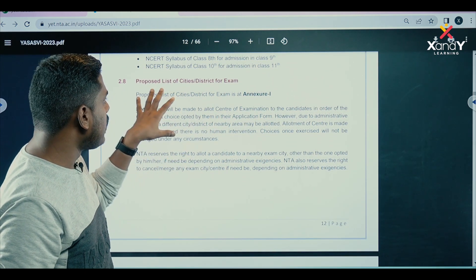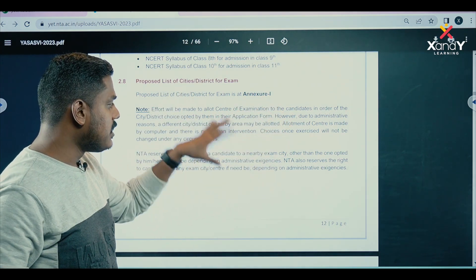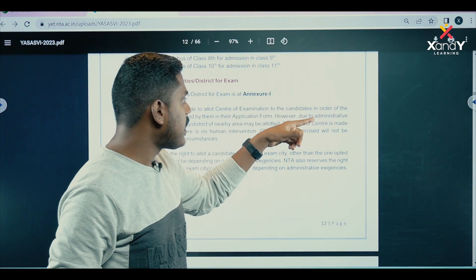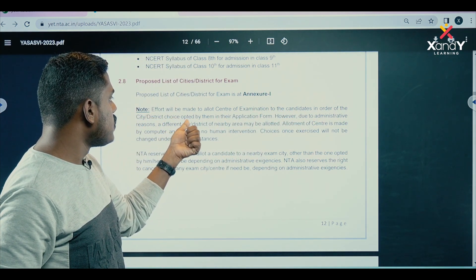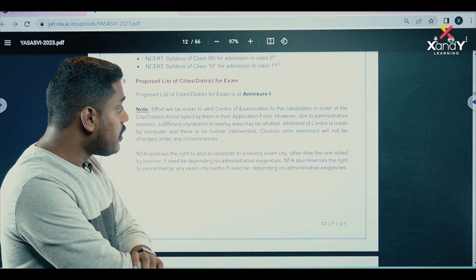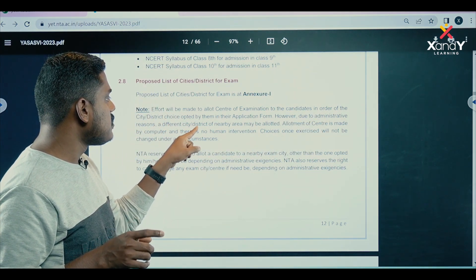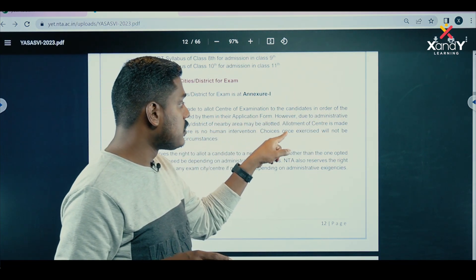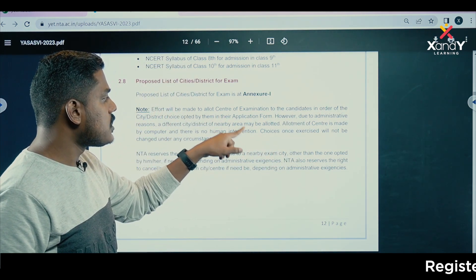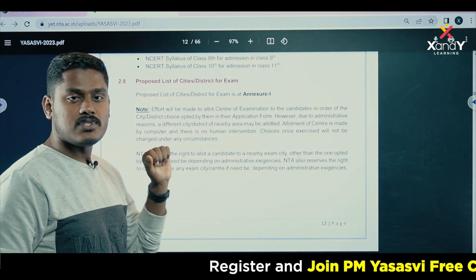Regarding the proposed list of cities and districts for the exam: effort will be made to allot the center of examination to candidates based on their city or district choice as opted in their application form. However, due to administrative reasons, a different city or district in a nearby area may be allotted. Allotment of the center is made by computer and there is no human intervention. Choices once exercised will not be changed under any circumstances.